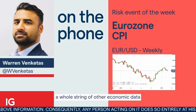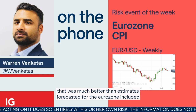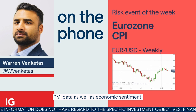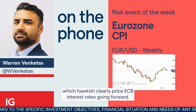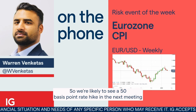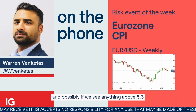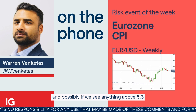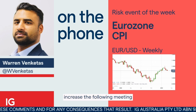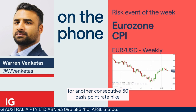A whole string of other economic data that was much better than estimates forecasted for the Eurozone included PMI data as well as economic sentiment, which hawkishly repriced ECB interest rates going forward. So we're likely to see a 50 basis point rate hike in the next meeting, and possibly if we see anything above 5.3 for next week's flash read, that could increase the probability of another consecutive 50 basis point rate hike at the following meeting.